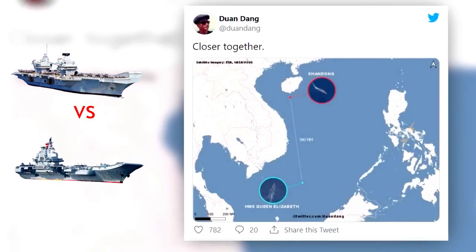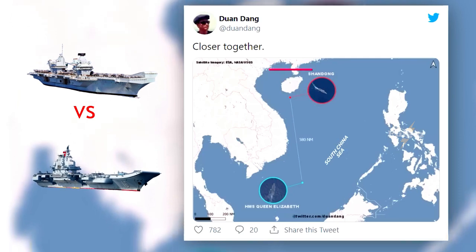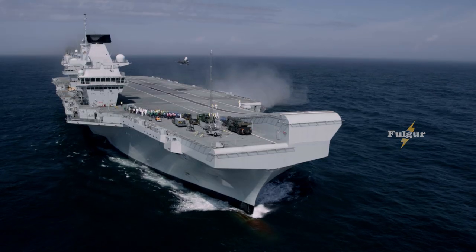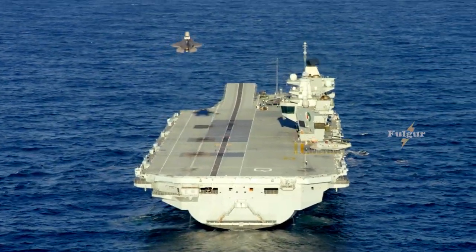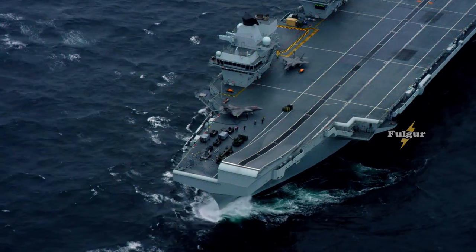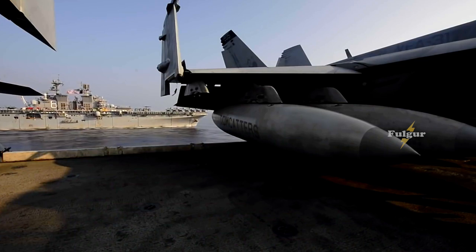Satellite imagery has emerged indicating that the UK Royal Navy aircraft carrier HMS Queen Elizabeth is underway in the South China Sea, while the Chinese People's Liberation Army Navy's Shandong is also in these waters. The two ships appear to be sailing on opposite sides of the disputed body of water, at least for now. The appearance of the British flagship still carries a significant message as the UK and its allies look to challenge China's expansive territorial claims in the region.